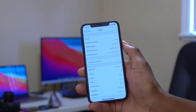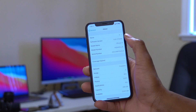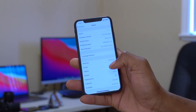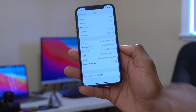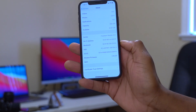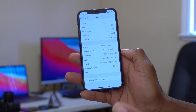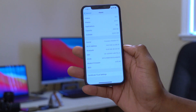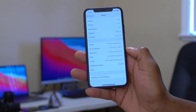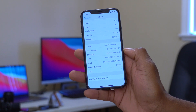The build number 17G68 is going to be the same across all devices running iOS 13.6, regardless of which iPhone model you have. Scrolling down, you can also see the modem firmware is 3.05.00. If you are having issues with cellular, Wi-Fi, Bluetooth, AirDrop, or any wireless connection, there is a little stability improvement with this update.